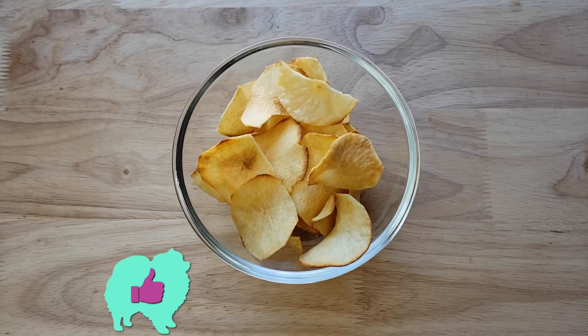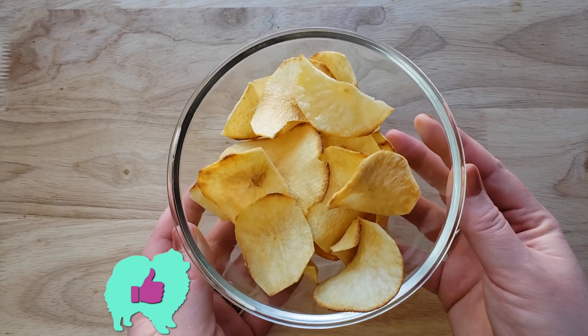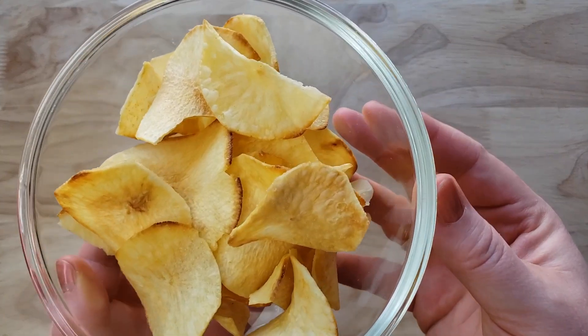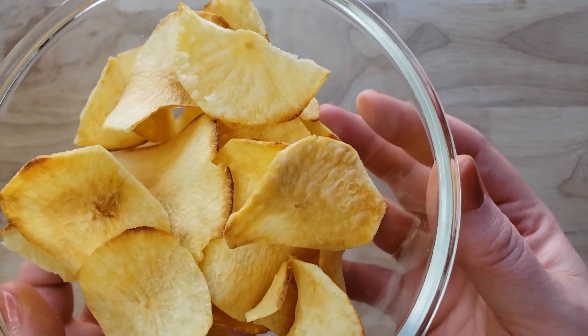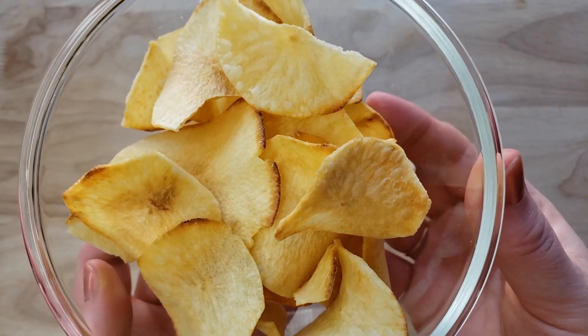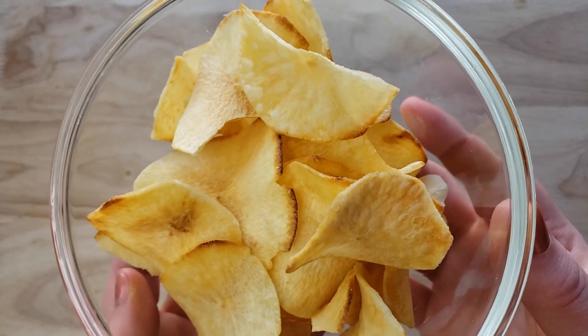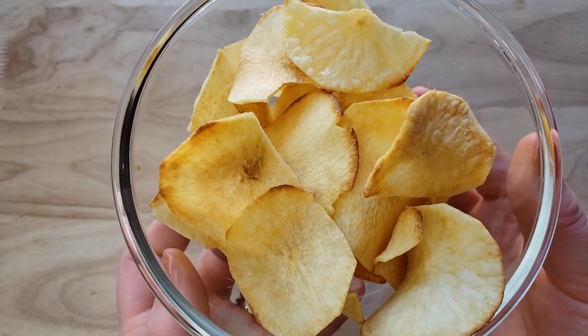For me, this is a huge thumbs up — this is amazing! It tastes kind of like a plantain chip, and I'm actually blown away. At the same time, it's a little funny because this thing has very few ingredients.